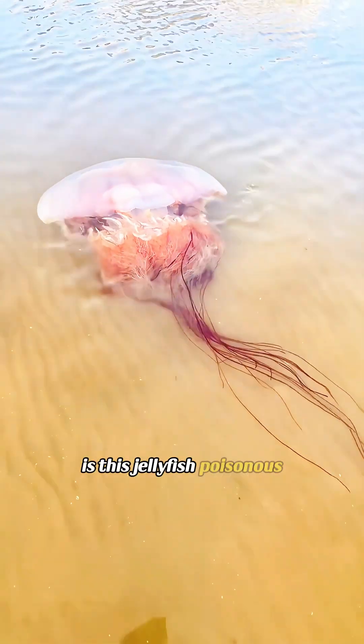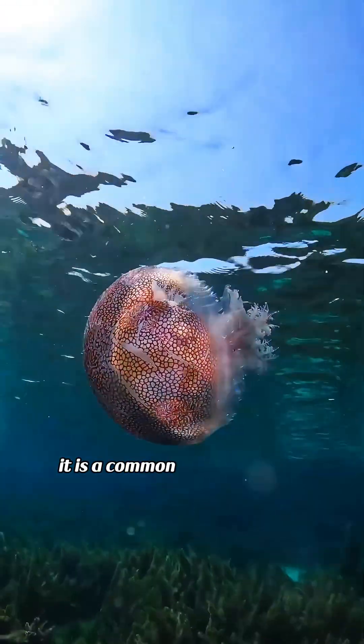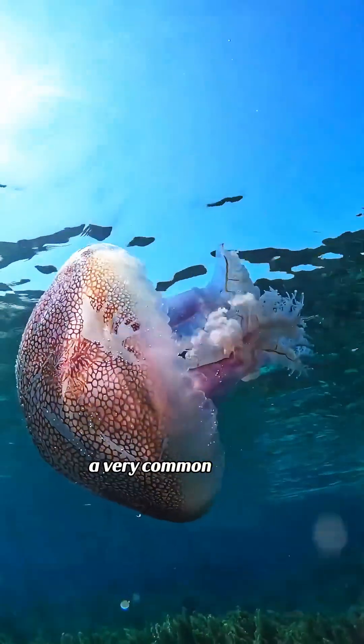Is this jellyfish poisonous? This is a type of edible jellyfish, often called sea jelly. It's a common jellyfish species, and it's used both for food and traditional medicine. A very common species.